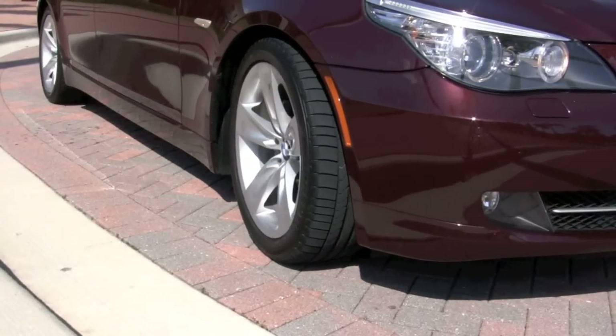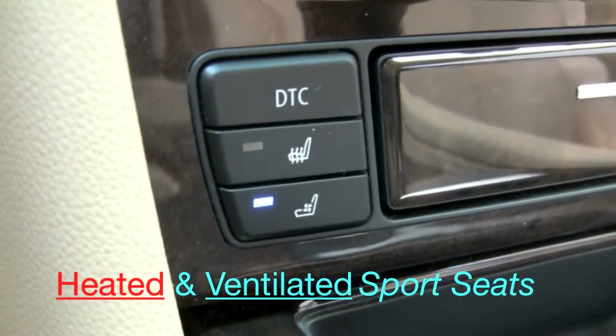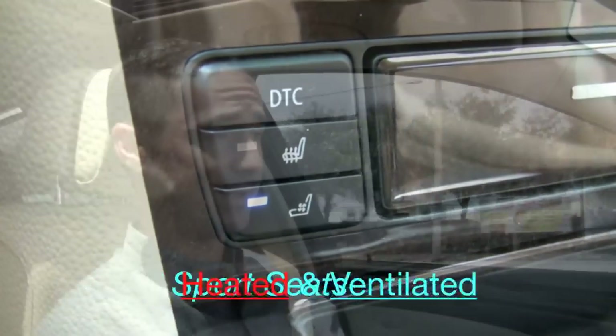Those 18-inch rims look great, along with the sport steering wheel and sport seats. Something you won't find in a lot of 528s but you'll have in this one is the heated and ventilated front seats.